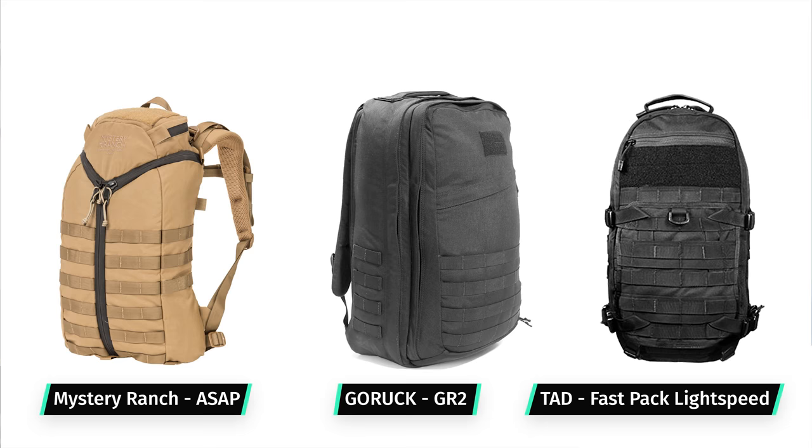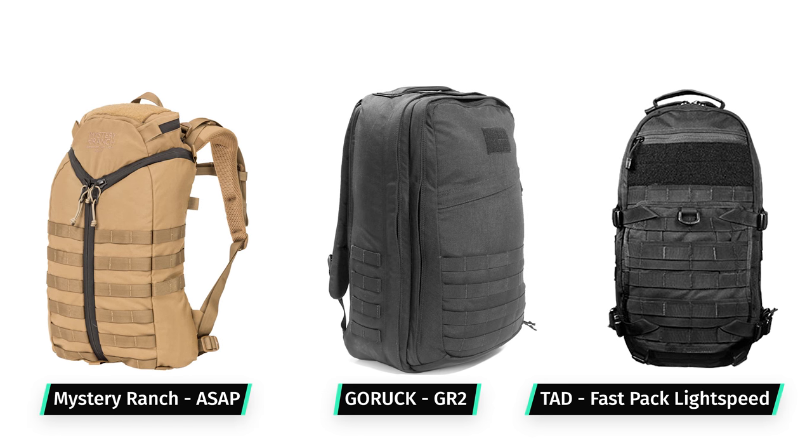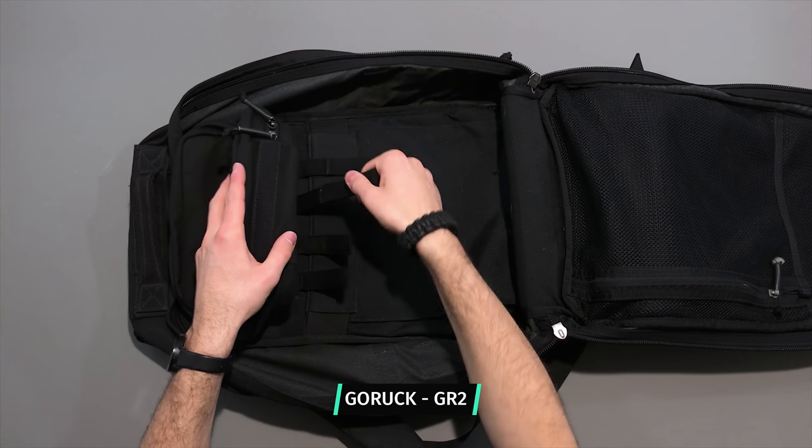The next category we're going to look at are tactical backpacks. These might have some military influence design on them, and they're going to have super high durability and a lot of specifications going on with them.